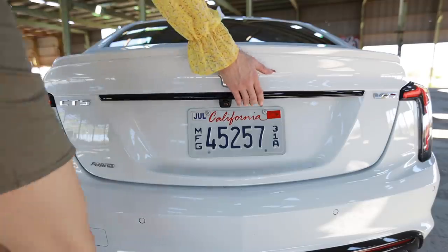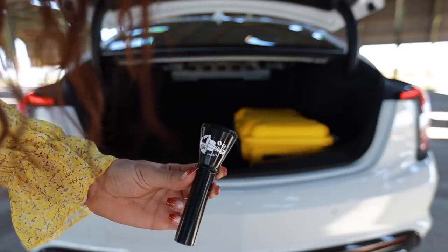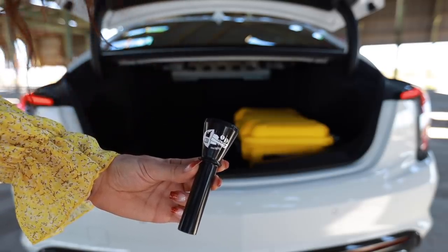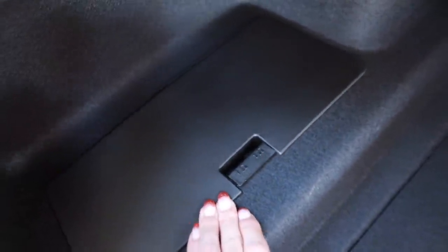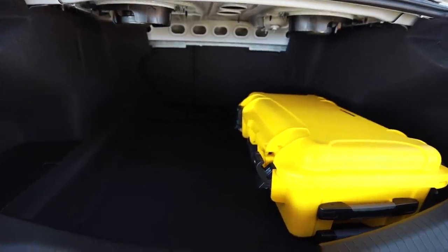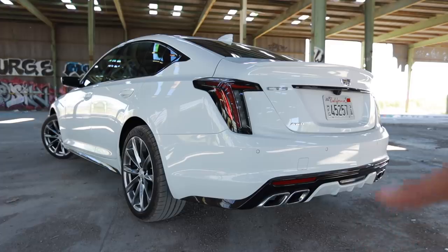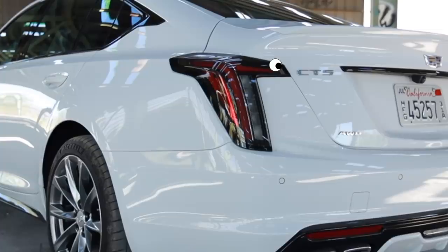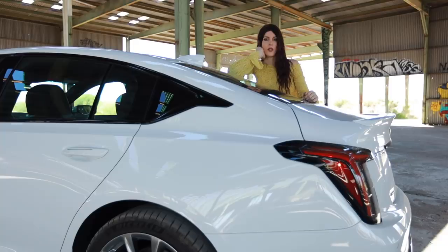I've never seen a car include one of these before, but it has a funnel in case you need to fill the car up with a gas can. Over here, this little compartment hides the battery in the back for weight distribution — Cadillacs have done that for quite a while. Overall, that's a pretty decent-sized trunk. This is such a good-looking back end; the taillight almost looks like a Valkyrie or some kind of flying bird, and you get quad exhaust tips down at the bottom with the body-matched rear diffuser.